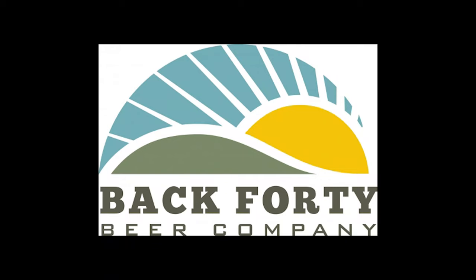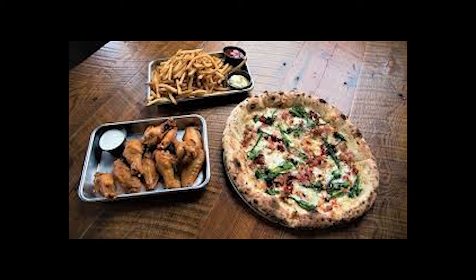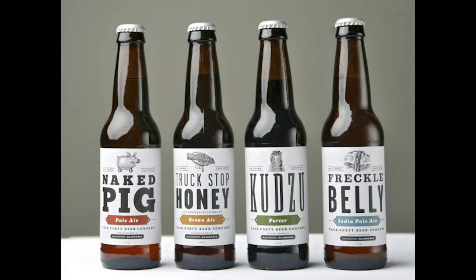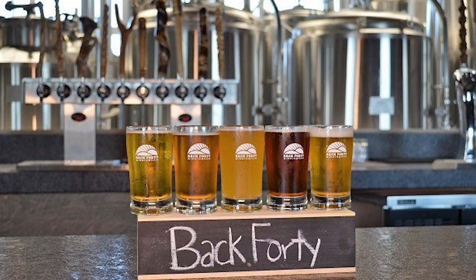The Back 40 Beer Company is named after an old Alabama agricultural term. It's a charming brewhouse set in a 1940s red brick Sears and Roebuck warehouse in downtown Gadsden. With an extensive craft beer and fresh food menu, it's popular with locals and tourists alike. Award-winning beers include Naked Pig, Truck Stop Honey, and Frickly Belly — worth stopping in to sample or take a few away as souvenirs.